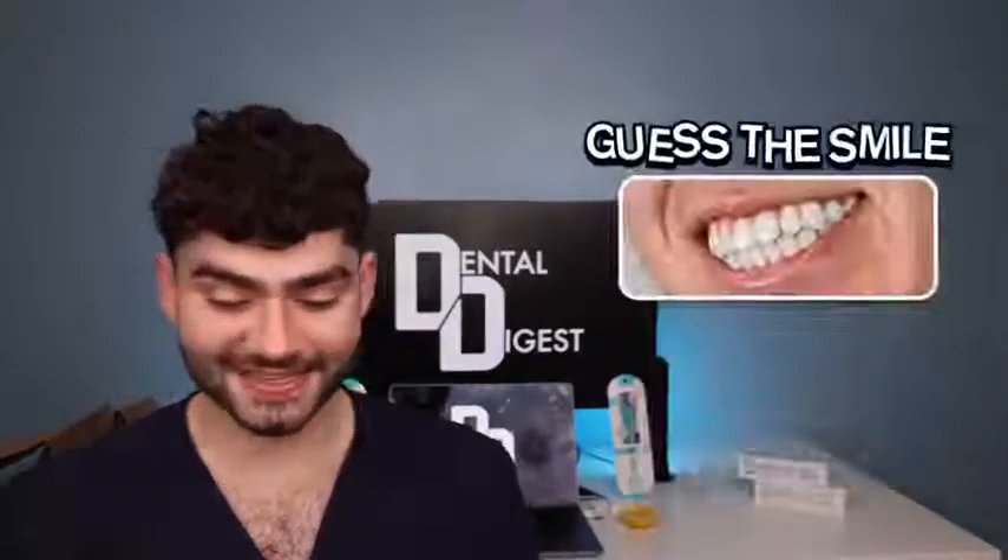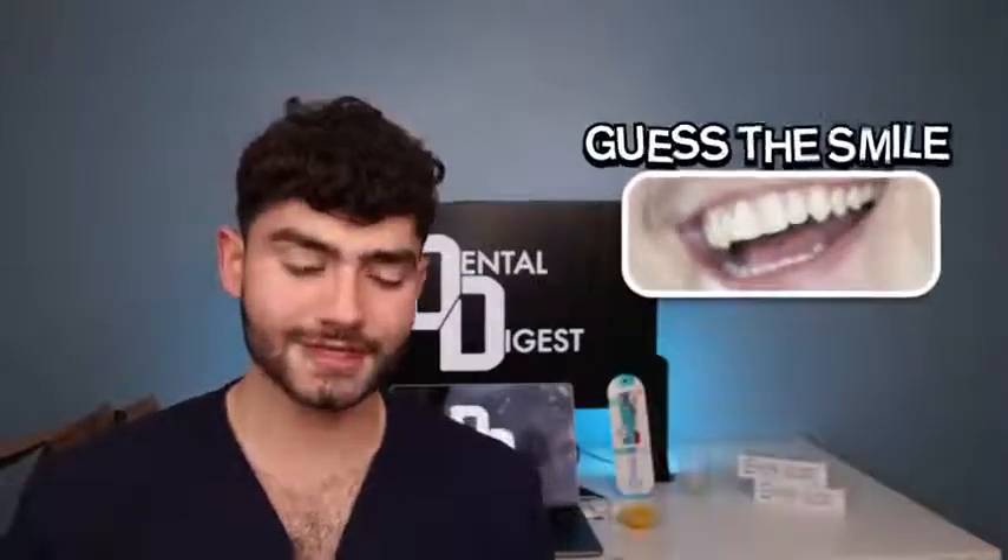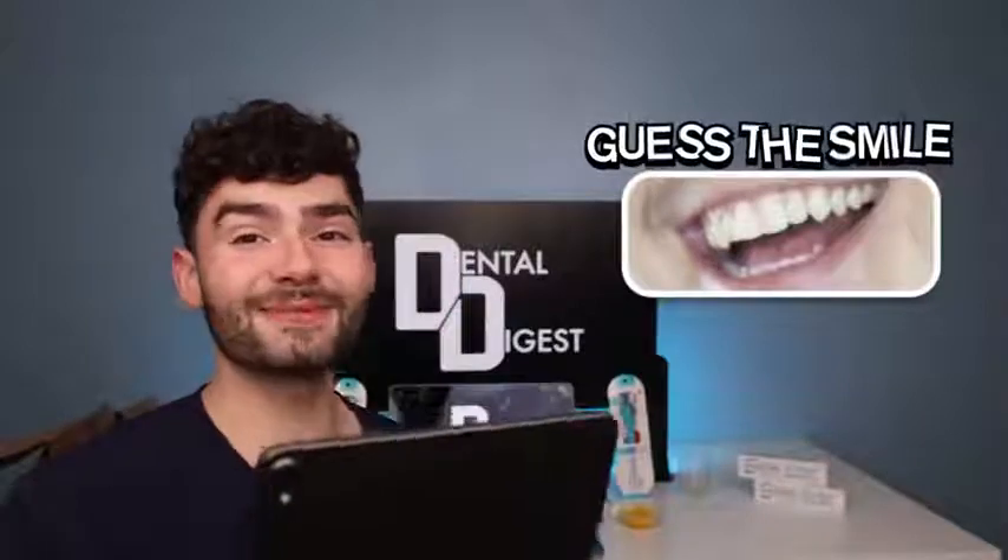All right, this next smile is even easier — this is for sure Jake Paul. This is before he had a beard so he kind of looks a little young here. Next smile — I've seen this smile on so many thumbnails. This is ZHC. Time for the last smile. It looks familiar. Come out a little bit more for me. I think it's Preston.